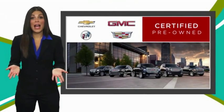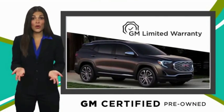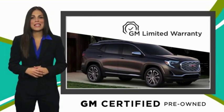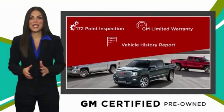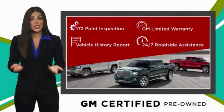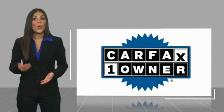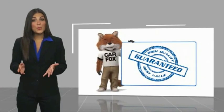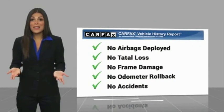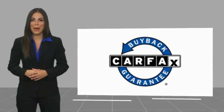A GM Certified Used Vehicle can deliver more satisfaction and certainty than any ordinary used vehicle. With our thorough inspection, GM warranty, free vehicle history report, and more, you can expect it all. GM Certified means no worries. This is a one-owner vehicle with a Carfax vehicle history report — be sure to find a complimentary copy of this report online or contact the dealership. This vehicle qualifies for the Carfax buyback guarantee.